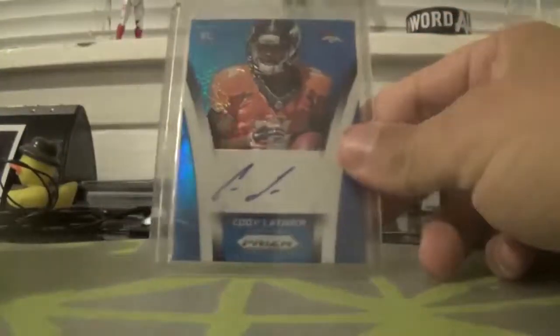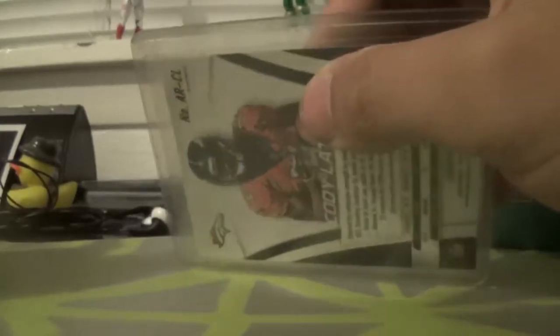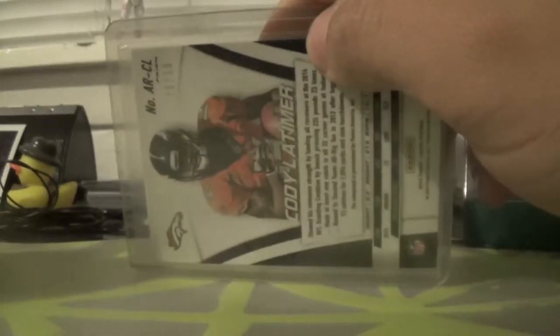A few weeks ago I pulled this card out of Prism Football, numbered out of 50. After getting this card, I decided to build the rainbow set of all of the different variations of the autographs, so these are all the ones that I have.